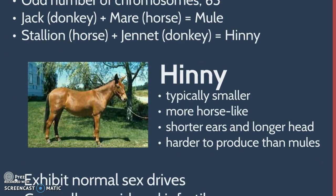A henny is typically smaller, more horse-like, with shorter ears and a longer head, and hennies are harder to produce than mules.